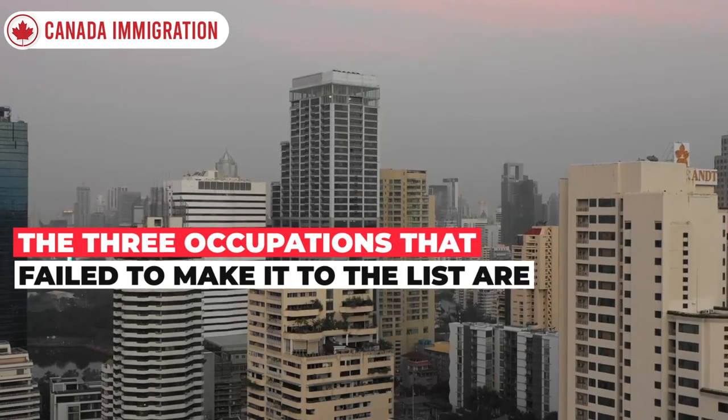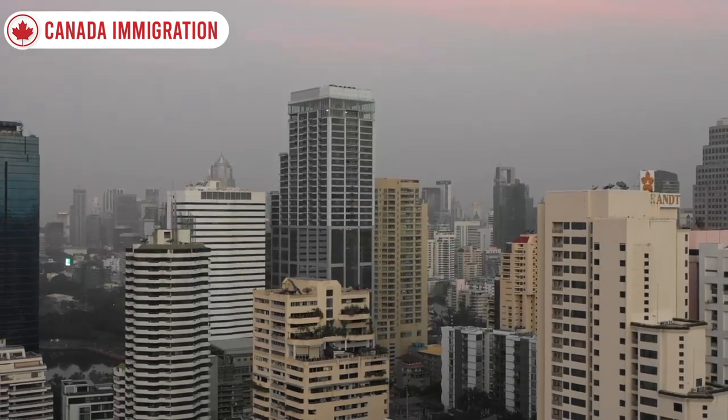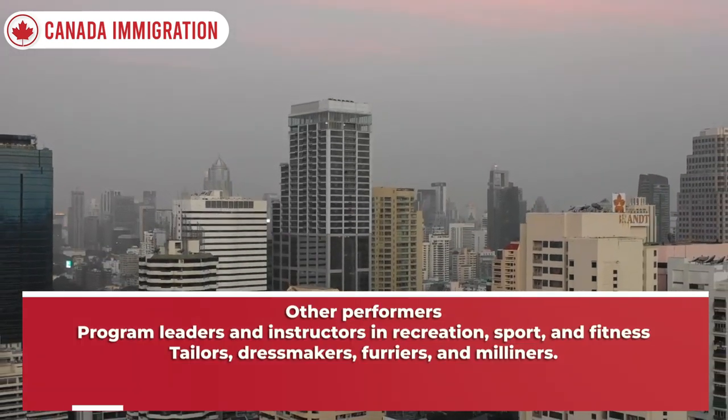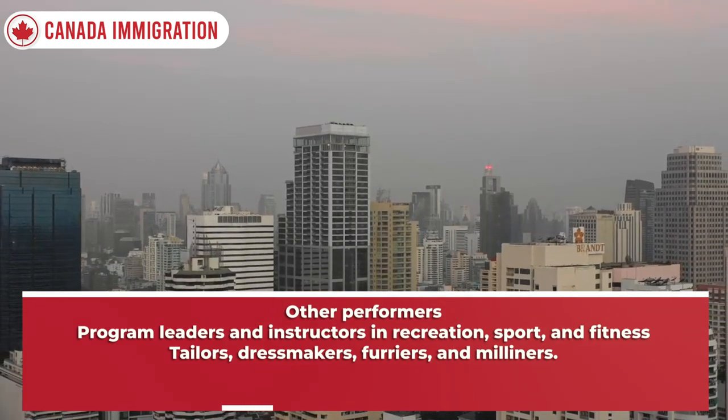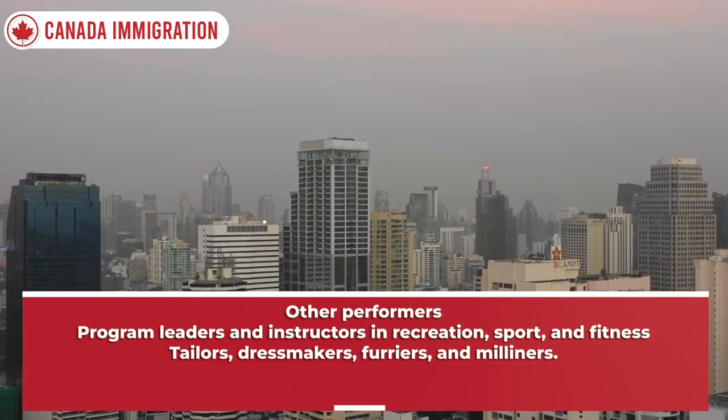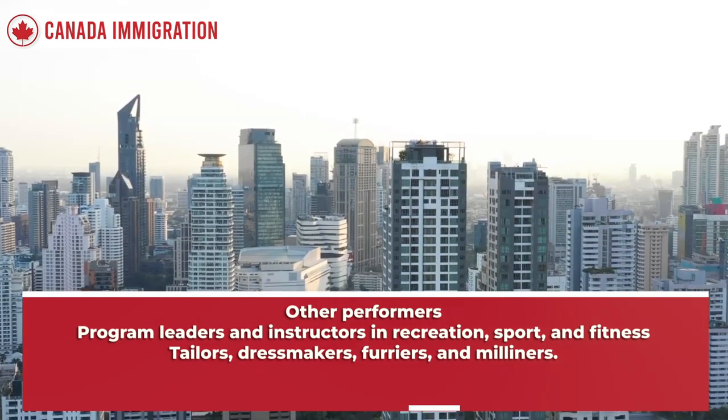The three occupations that failed to make it to the list are: other performers; program leaders and instructors in recreation, sport, and fitness; and tailors, dressmakers, furriers, and milliners.